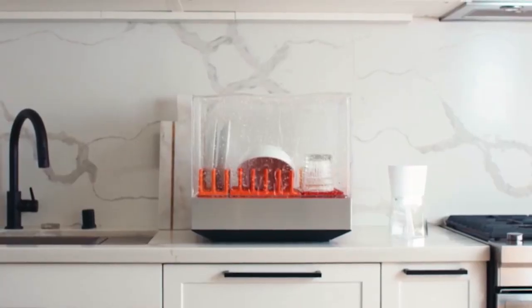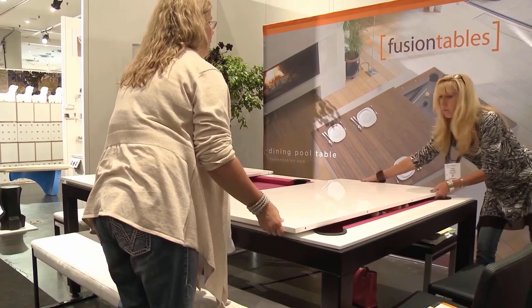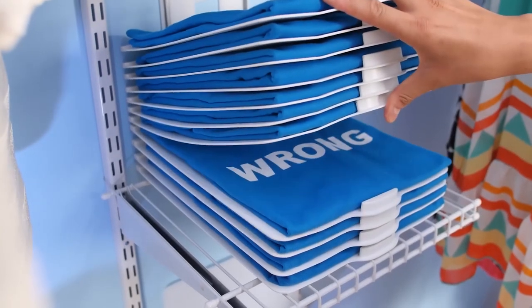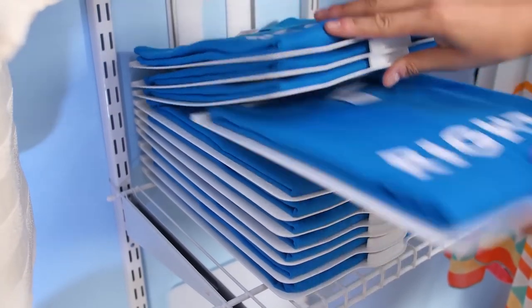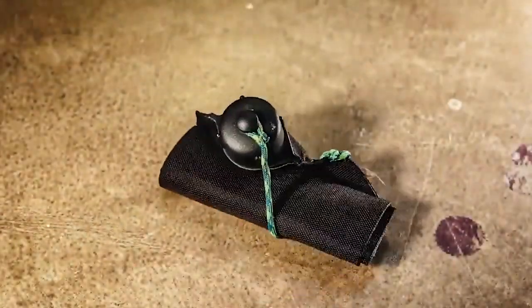These devices are designed to help you declutter your life and make the most of your space. With these space-saving technologies, you can finally have the organized home you've always wanted. I hope you found this video entertaining — make sure to hit the like and subscribe buttons. All the latest technological developments, right now. This is Technology Now. I'll see you in the next video.